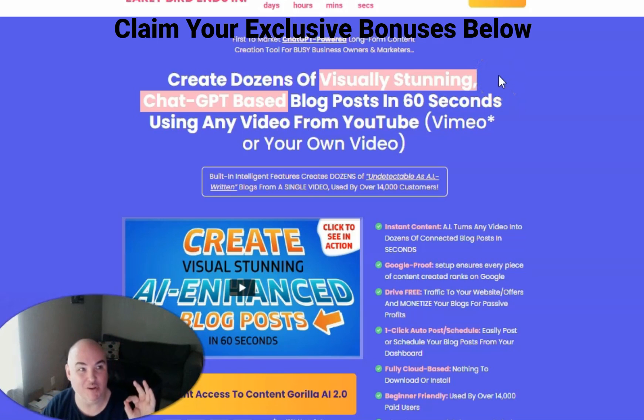This is Daniel the Passive Cash Stacker. Today we're going to be looking at Content Gorilla AI 2.0, but what I'm going to show you is my bonuses that you're not going to want to leave on the table, and how to be able to get 73% off on the entire funnel. So let's go ahead and dive in.